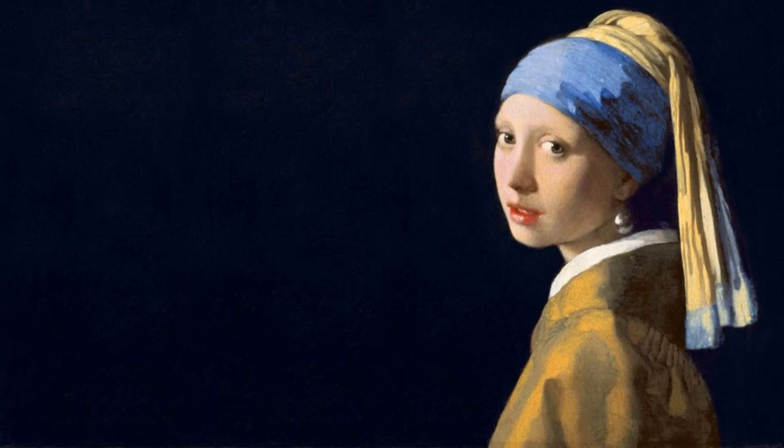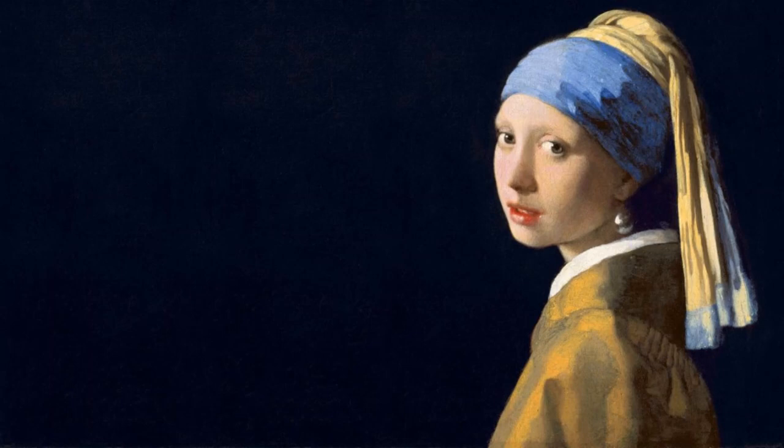Today I will be discussing Girl with a Pearl Earring by Johannes Vermeer, painted in approximately 1665 with oil on canvas. It depicts a young woman in an exotic dress and a very large pearl earring. Johannes Vermeer only painted 36 paintings in his lifetime, and they often depict women going about their daily life. This painting, however, is not a portrait, but a tronie, a Dutch term for a character or type of person.